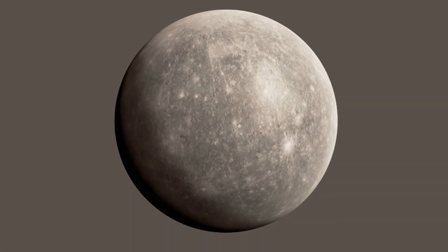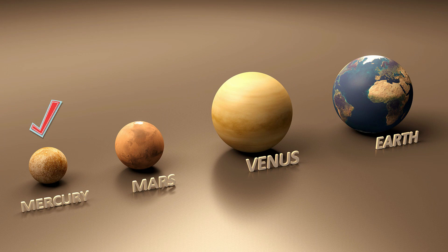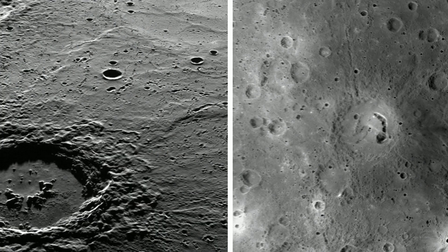Up first is Mercury. Mercury is about one third the size of the Earth. It has a central core, a rocky mantle, and a solid crust. Its surface resembles the Earth's moon, scarred by many impact craters.